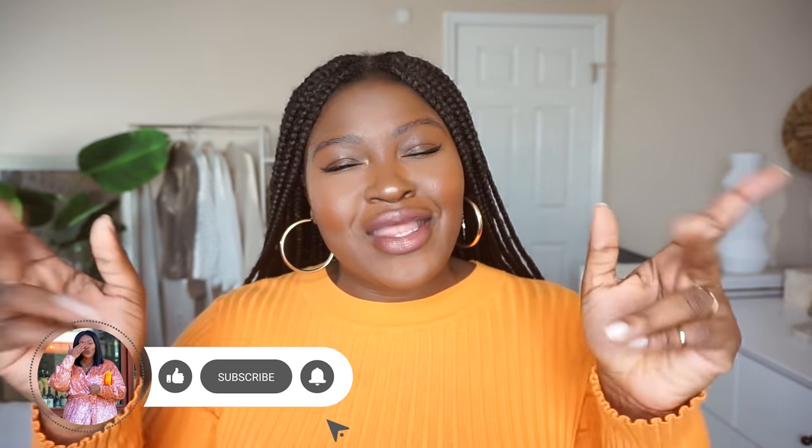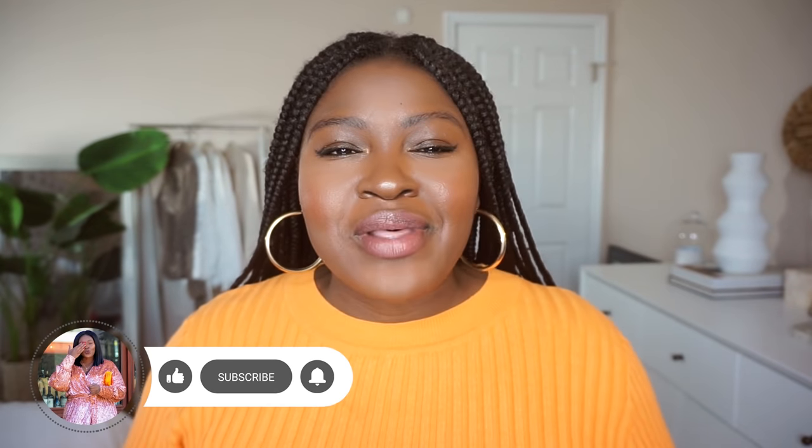If you're new here, my name is Chi Chi and I cover fashion, beauty and lifestyle. So if that's the kind of stuff you're into, then you're in the right place. Without further ado, let's get into this video.